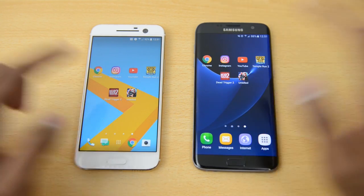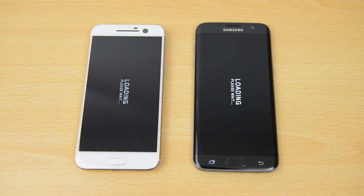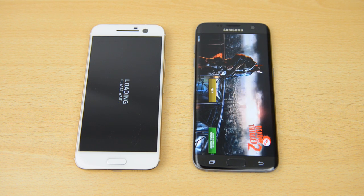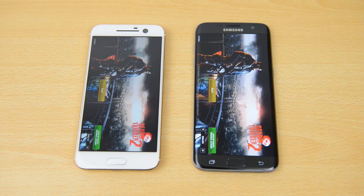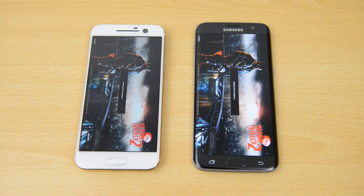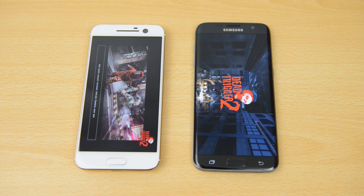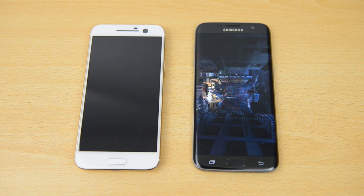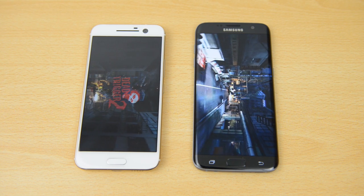Next we'll try Dead Trigger 2, another 3D game. The initial load screen comes up first on the S7 Edge. Speeding this up, we can see it finishes on the S7 Edge first. The S7 Edge does seem to be loading these games quicker.